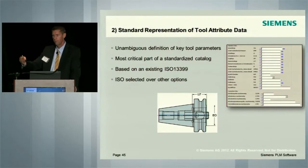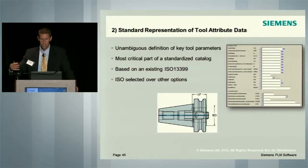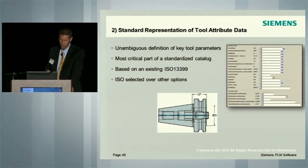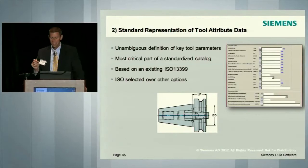So we wanted to have a very unambiguous definition of key tool parameters. This is the most critical part of the standardized catalog — making sure that it is standardized and that the format is followed. Based on the existing ISO 13399 standard, that standard has been in place for years — it's been around for several years. It was originally driven in the market by Sandvik Coromant and Kennametal, the two largest cutting tool manufacturers in the market, and the third was the Royal Institute of Sweden in Stockholm. The collaboration addressed this challenge years ago with this ISO 13399 standard. Now the key is getting adoption in the industry.